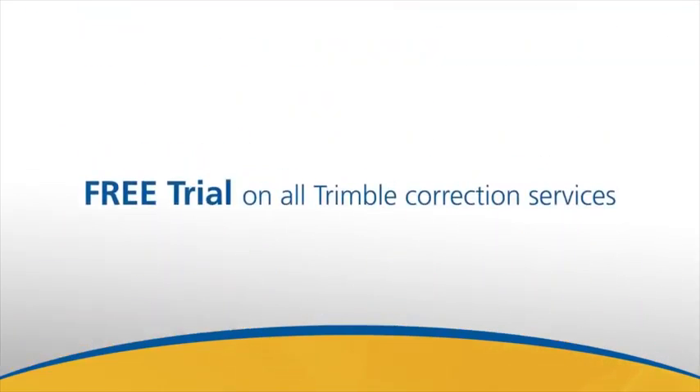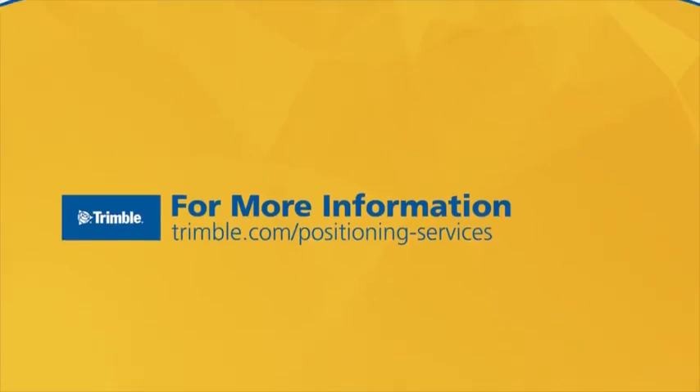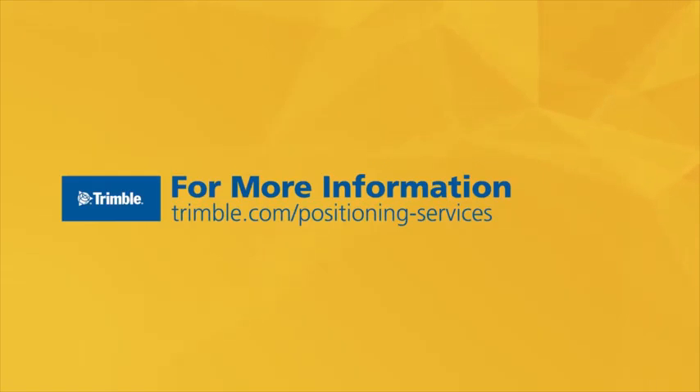We'll even give you a free trial on any of our correction services. Just contact us today and put Trimble's decades of industry-leading positioning to work for you.